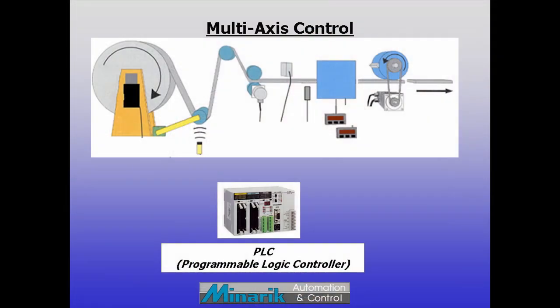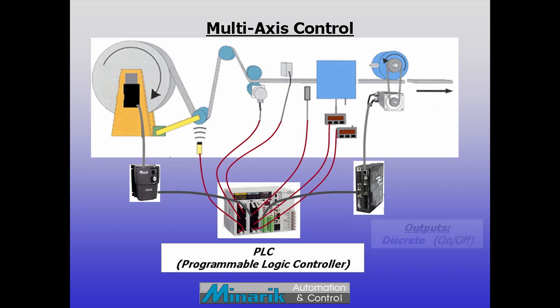Hello and welcome to Mineric U, training in 60 seconds. PLCs may be the most well-known type of controller for machines. Their discrete outputs can enable motor drives and in some cases command preset speeds. Some also have analog outputs which can actively vary speed with a motor drive.